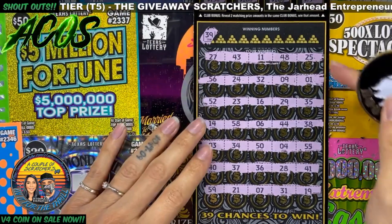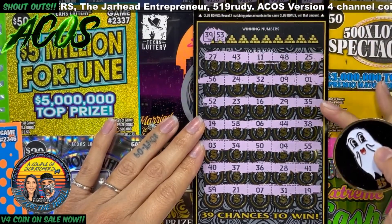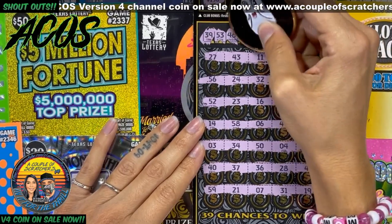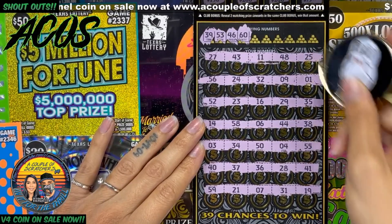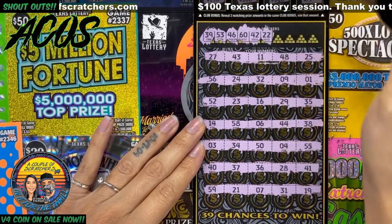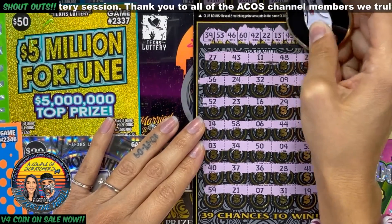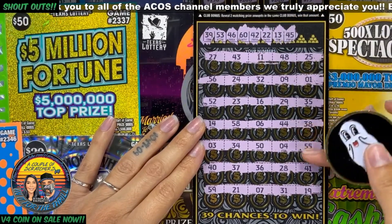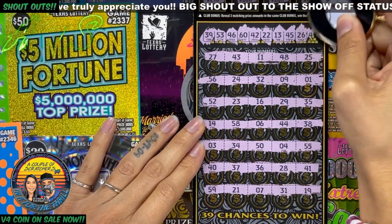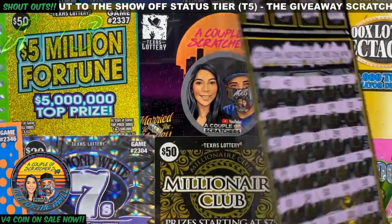All right, we have number 39, 53, 46, 60, 42 — nope — 22, 13, 45, 44, 26. I don't see it, and our last number is 49. We got 48 there and a 50. All right, no win on ticket number seven.